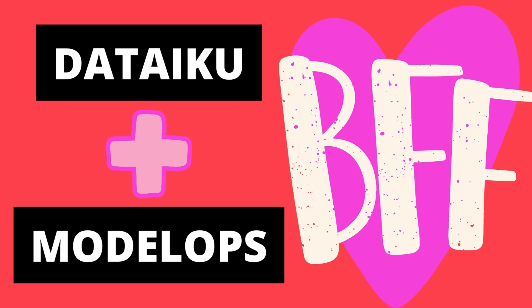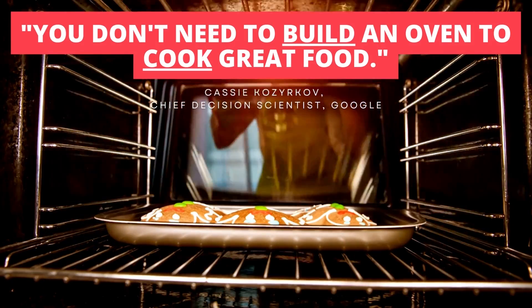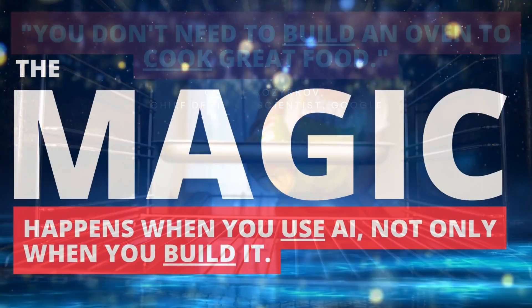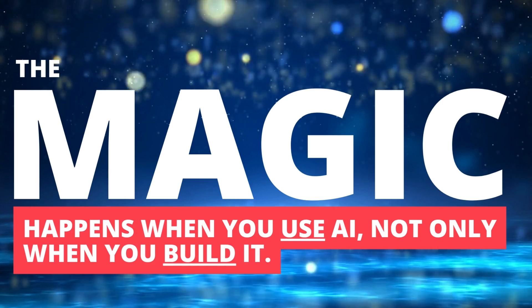Cassie Kosarkoff, Chief Decision Scientist at Google, says that to cook great food, you don't have to know how to build an oven — you just need to know how to use one. She compares this to data science: the magic happens when you use AI, not only when you build algorithms in a tool like Data IQ.